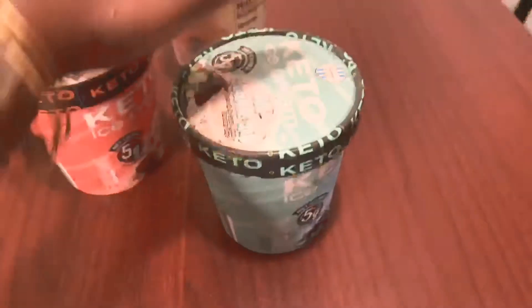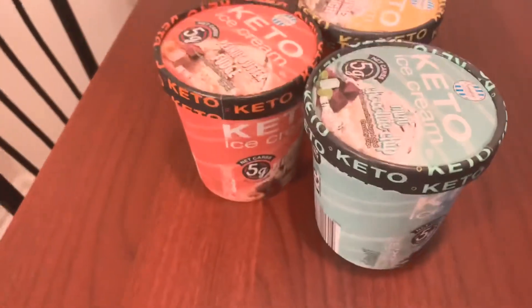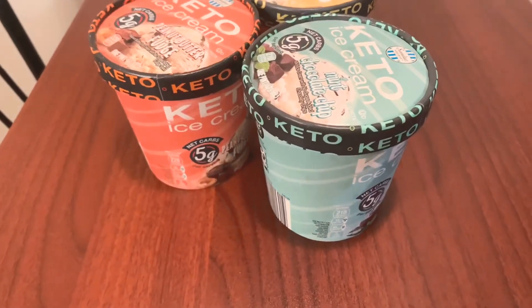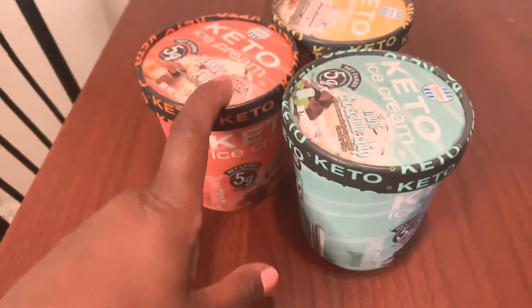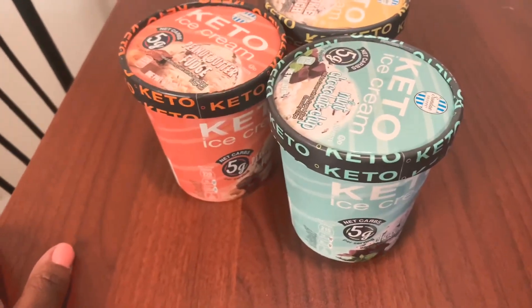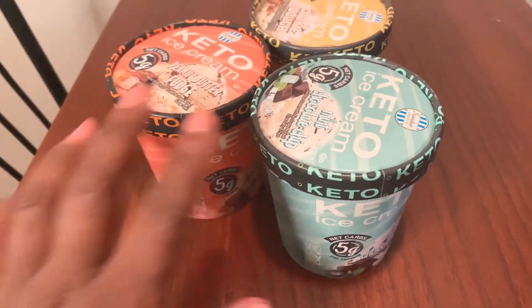I was surprised to see any keto stuff in my Aldi, you guys know the situation with the keto bread. So when I saw these I picked up all three flavors. I think those are the only three flavors. That is the end of the grocery haul — I'm tired, I'm even sitting down at this point!